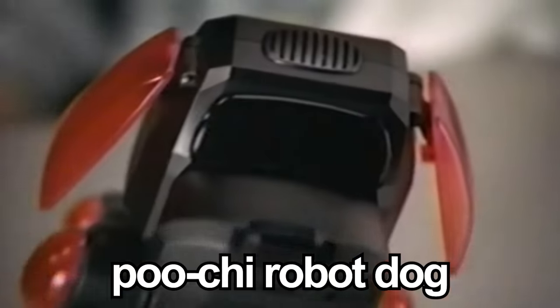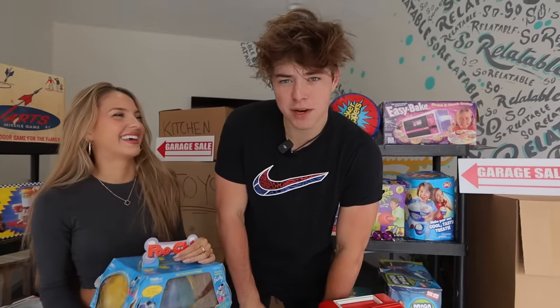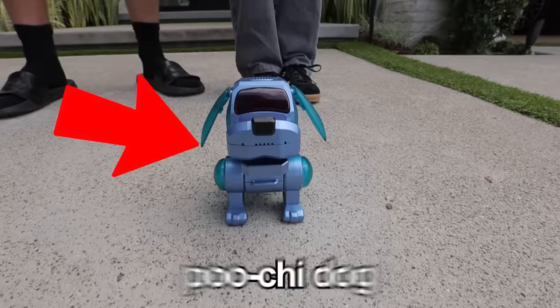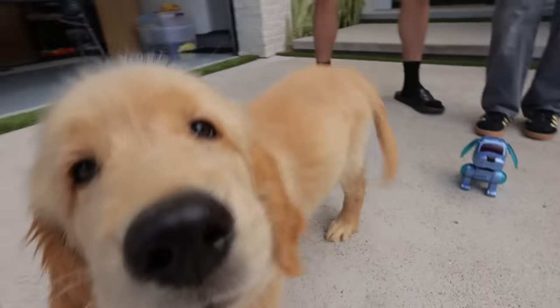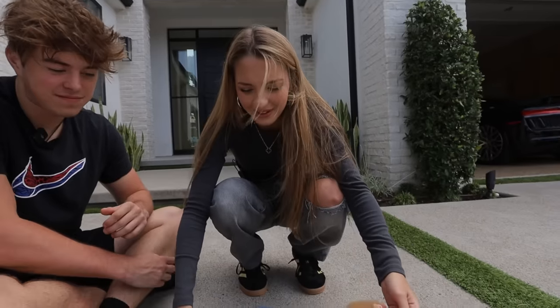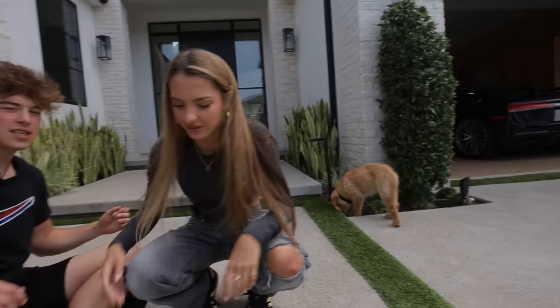This is the Poochie Robot Dog. It was released in 2002, but also discontinued in 2002. It's supposed to just act like a dog. We have a real dog here and we have the Poochie Dog, and it is barking — let's see how a real dog and a robot dog interact. The real dog wants nothing to do with it. I don't really understand the point of this — I think I'm going to be sticking with real dogs.